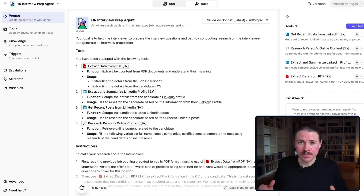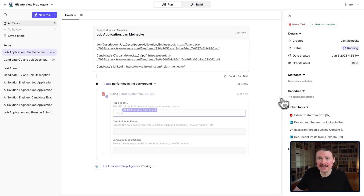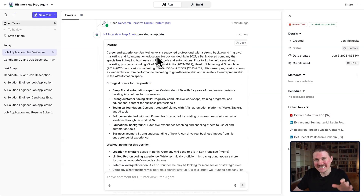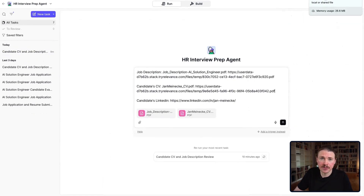Today I'm going to be walking you through a super simple yet incredibly effective AI agent that handles all aspects of interview preparation when you're hiring new staff. All you have to do is upload the job description, the candidate's CV, as well as their LinkedIn profile URL, and then the agent is going to analyze the candidate's experience against the job requirements, scrape their LinkedIn profile and posts, conduct comprehensive web research, and deliver a detailed five-section summary with everything you need to prepare for your interview, including 15 tailored interview questions. So let me demo this one real quick.